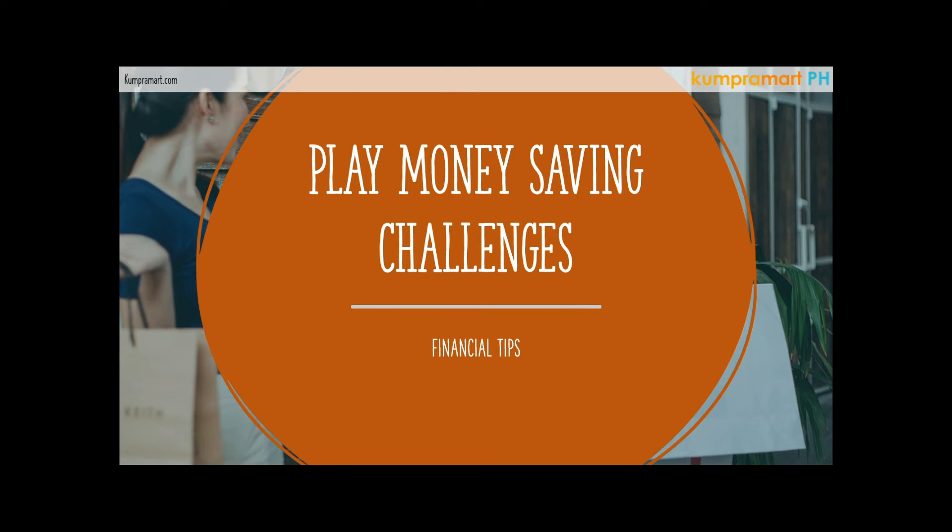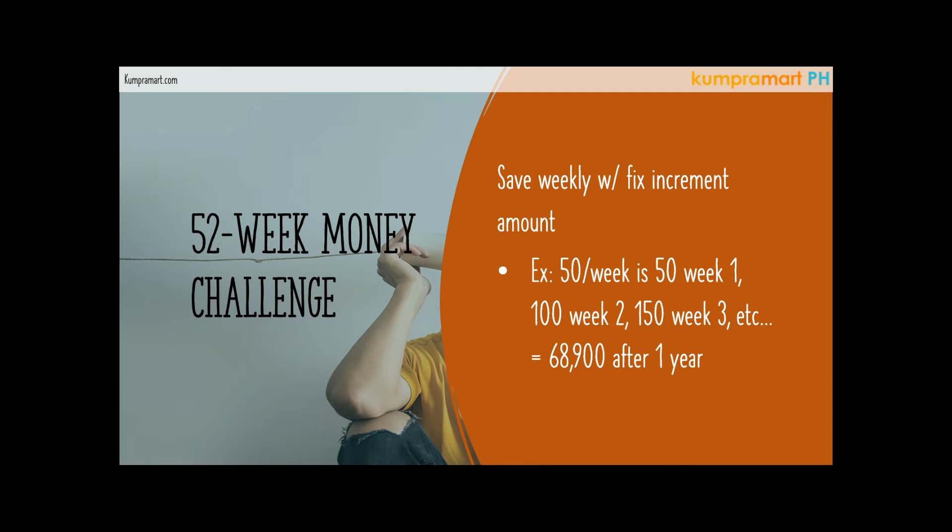We will be sharing what are the money saving challenges that we used to do. First is the 52-week money challenge. What is the 52-week money challenge? Obviously, in the span of 52 weeks or a year, you save every week, but the only difference is it has a fixed increment amount — not a fixed amount, but a fixed increment amount. What you see here is just an example, okay.